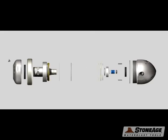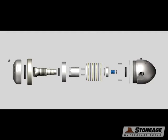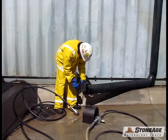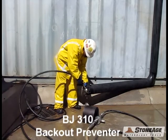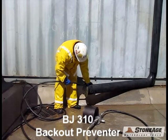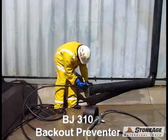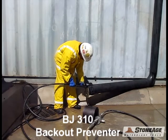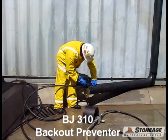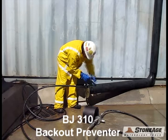This new Badger is designed very similar to the existing model and uses a stack of discs to help control the speed. At Stone Age, we always recommend the use of an anti-withdrawal device when working with high pressure water. We chose the BJ310 for this demonstration.